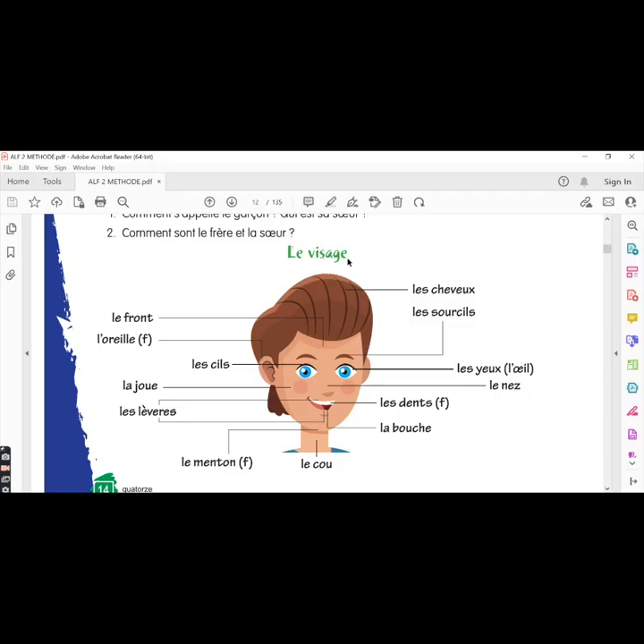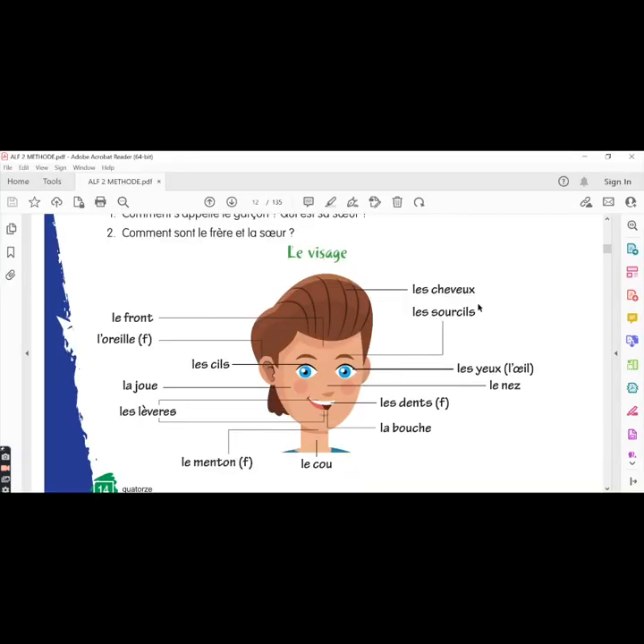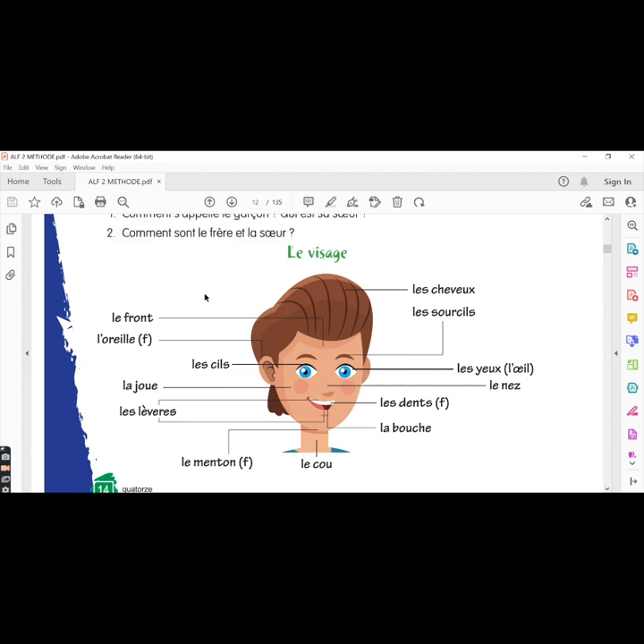Le visage — the word visage means face, and it's masculine in French. Les cheveux, the hair. Les sourcils, the eyebrows. Les yeux, the eyes — the singular form is l'œil, meaning eye. Le nez, the nose. Les dents, the teeth — feminine. La bouche, the mouth. Le cou, the neck. Le menton, the chin — it is masculine, though by mistake it may have been listed as feminine. Les lèvres, the lips. La joue, the cheek. Les cils, the eyelashes. L'oreille, the ear — feminine. Le front, the forehead. These are parts of the face.